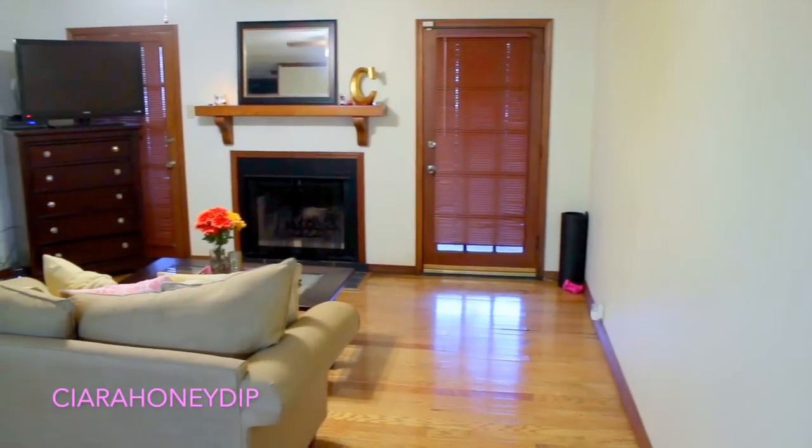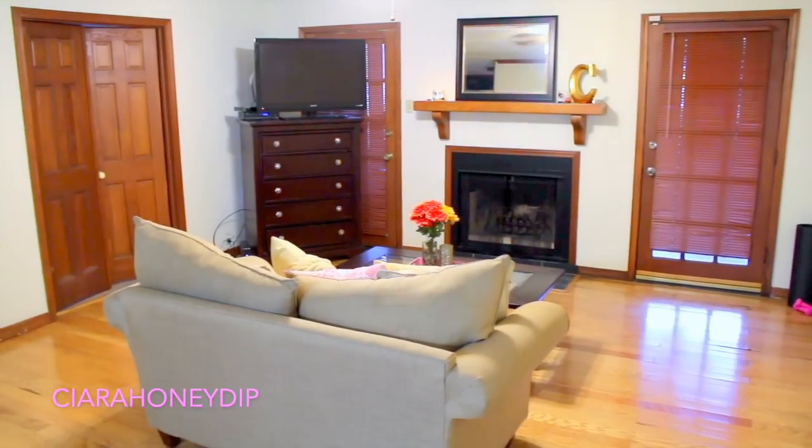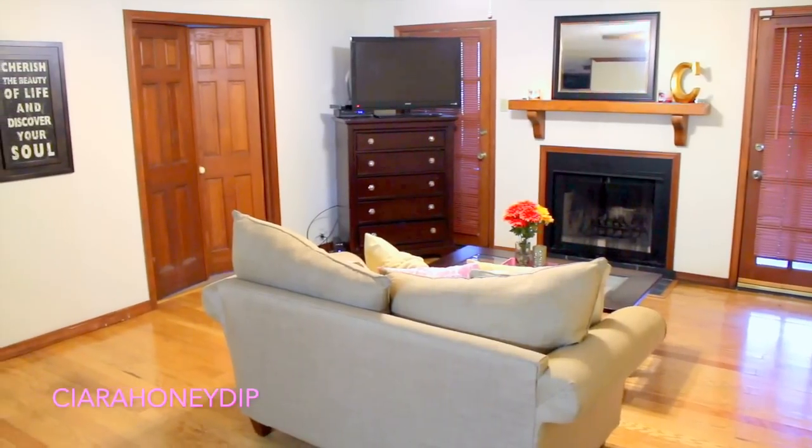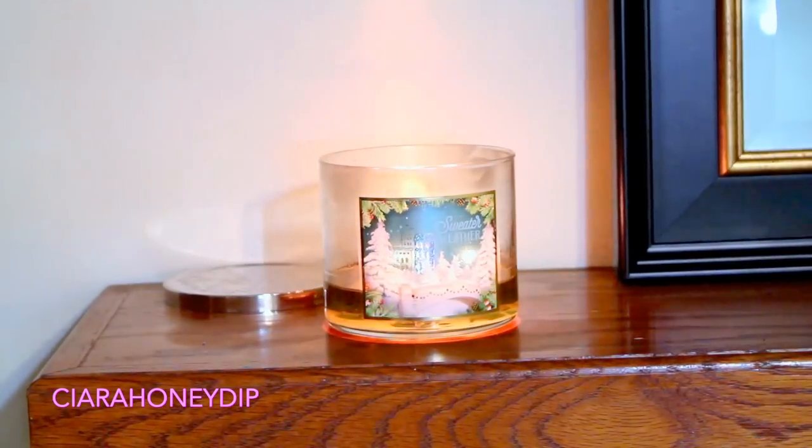I thought I would show you guys my living room just so that this room tour wouldn't be super short, and you guys keep asking for an updated apartment tour. So here you go. This is what my living room looks like and the layout of it.